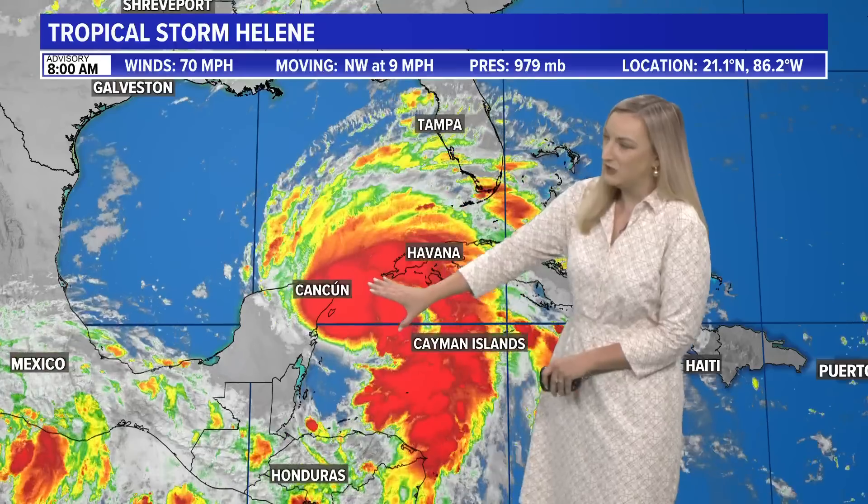We are here to take a close look at Helene and the 8 a.m. advisory. Helene is still a tropical storm as it passes just to the east of Cancun, but it is a very strong tropical storm with sustained winds of 70 miles an hour, so it will shortly become a hurricane.